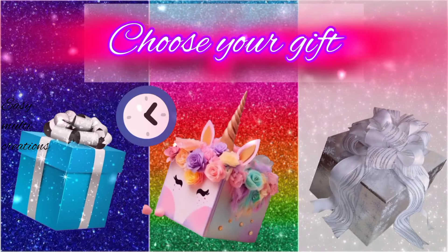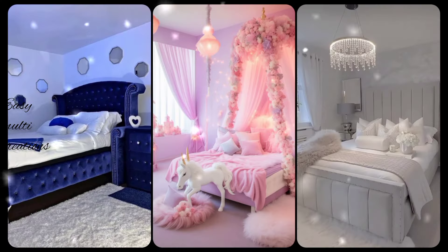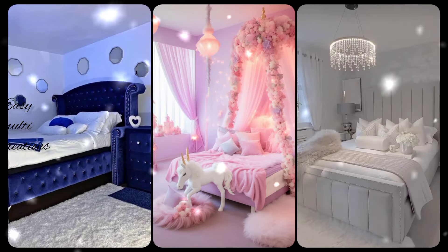Choose your gift and see your beautiful bedroom. Hope you guys like your gift!